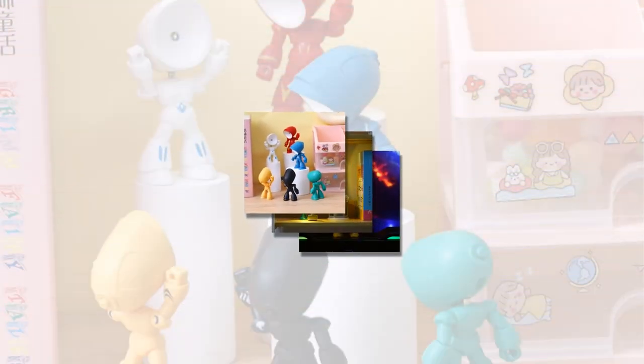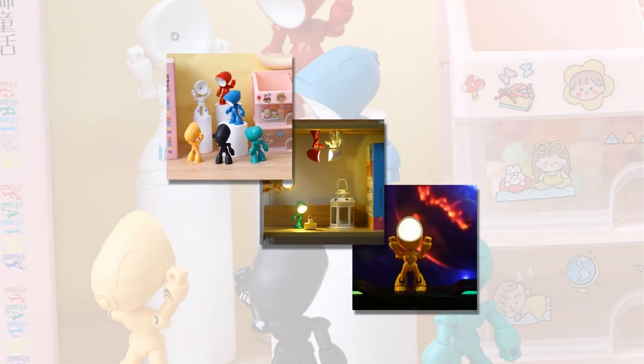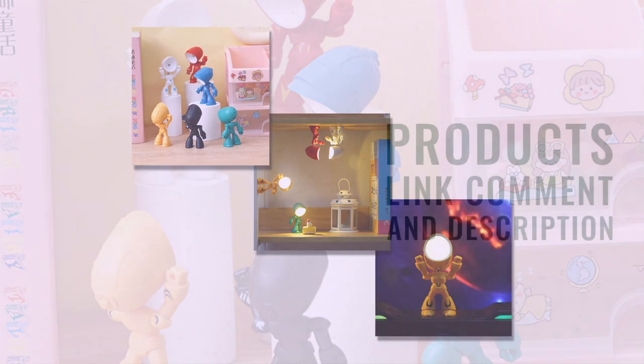Don't miss out on this adorable and practical lamp. Order yours today and experience the magic of the Funny Lamp. Product links are provided in the description and comments.